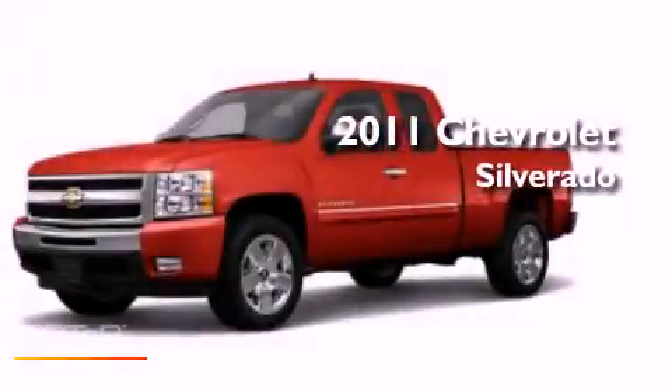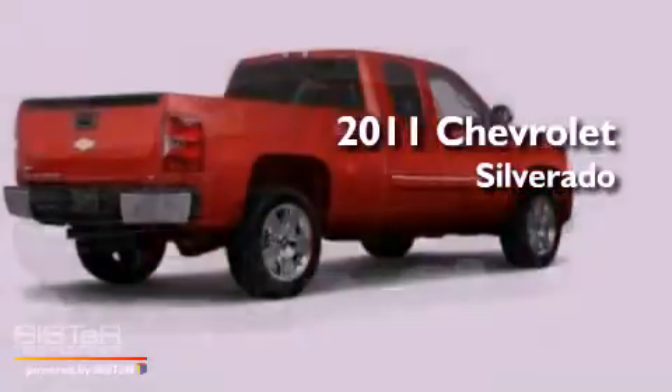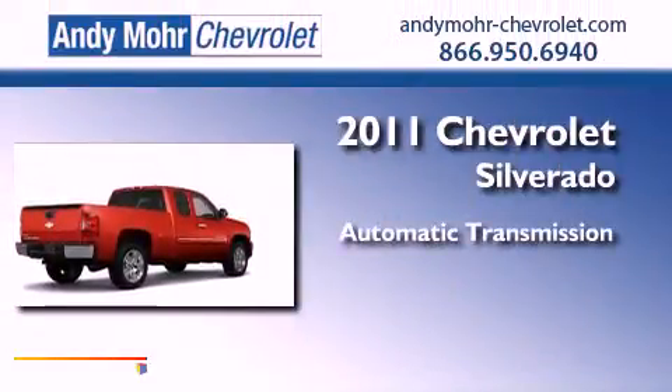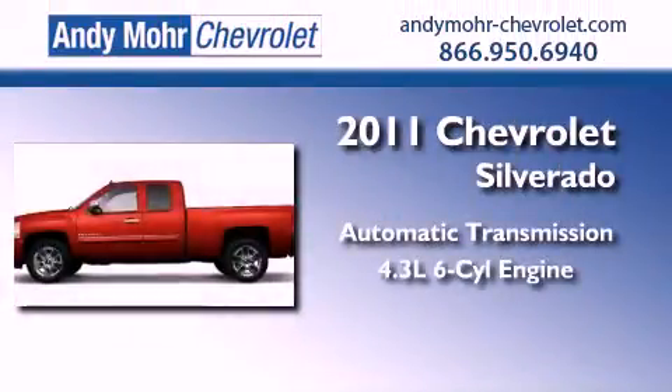This is a brand new 2011 Chevrolet Silverado. This truck has an automatic transmission and a 4.3-liter V6.